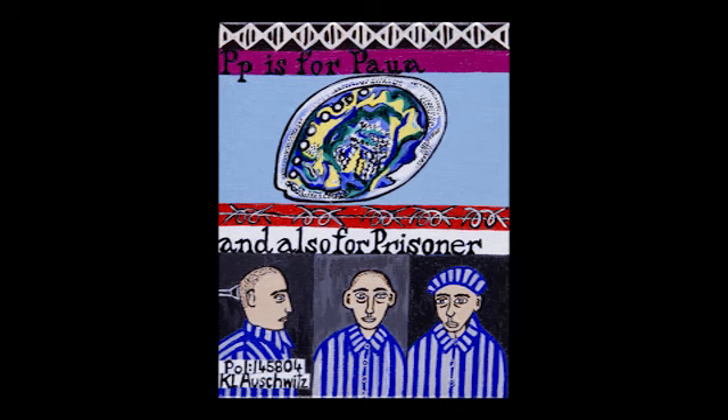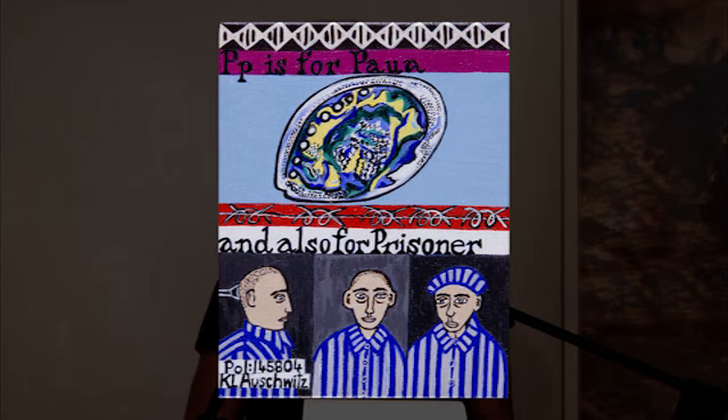P is for prisoner. The image shows how prisoners were photographed and assigned a number and a category on arrival at Auschwitz. Incoming prisoners were assigned a camp serial number which was sewn to their prison uniforms. Only those selected for work were issued with serial numbers. Those sent directly to the gas chambers were not registered and received no tattoo. Tens of thousands of prisoner identification photographs were taken — three of each inmate — and 38,915 prisoner mugshots are still in existence. P is for paua — the Maori name for abalone, a delicious shellfish often found in New Zealand waters.